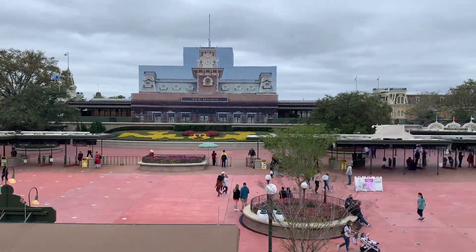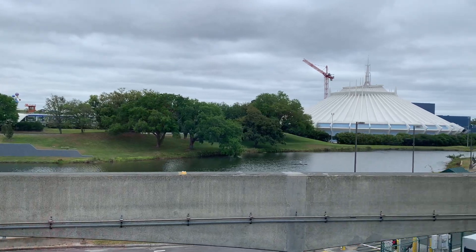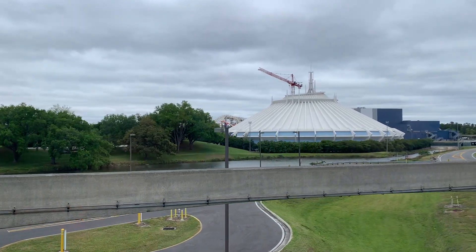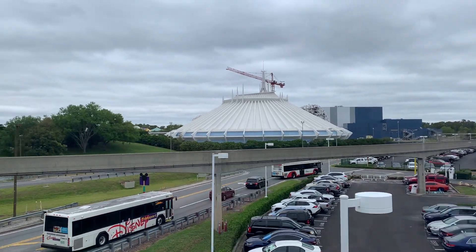Crowds don't look too crazy for spring break outside Magic Kingdom. The flowers in front of the train station look beautiful, and here we get some updates on Tron — a lot of the blue building is now painted, and you can also see quite a bit of the netting seems to be completed, so they've made quite a bit of progress.